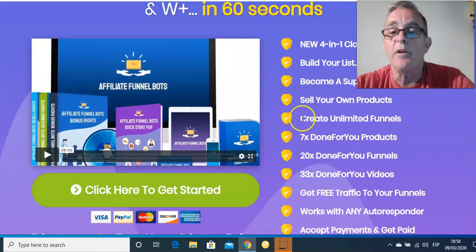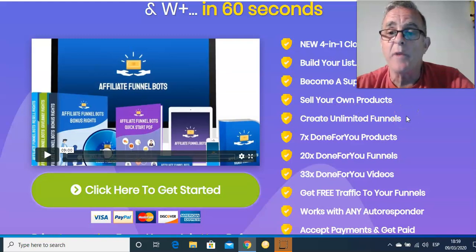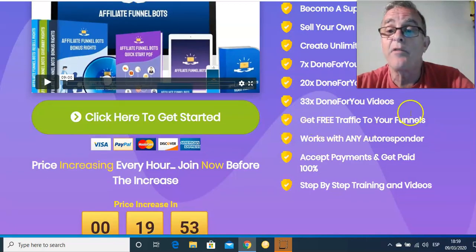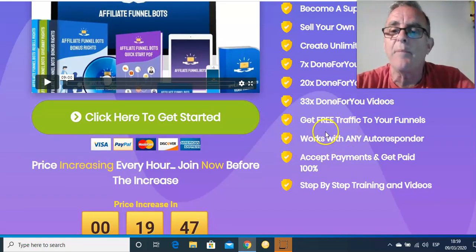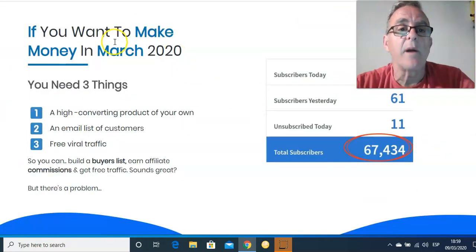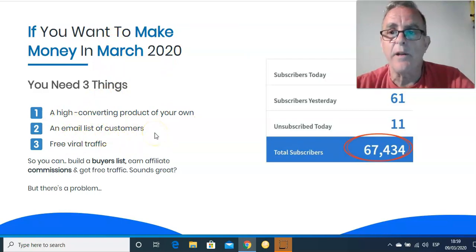Unlimited funnels — ClickFunnels is about $100 a month, but this creates unlimited funnels within the main cost. Seven done-for-you products, 20 funnels, 33 videos to go with it. Free traffic — you haven't got to pay to get people to come and look at your site or your offers. It works without needing big autoresponder companies. It takes payments. It's got everything you need. So if you want to make money in 2020, you need products, you need a list, and you need traffic. Most people haven't got any of that. This is what this gives you.